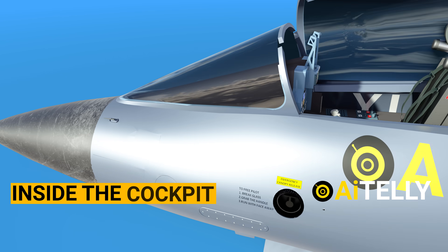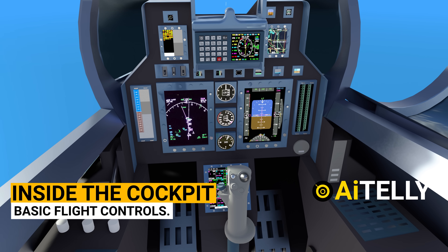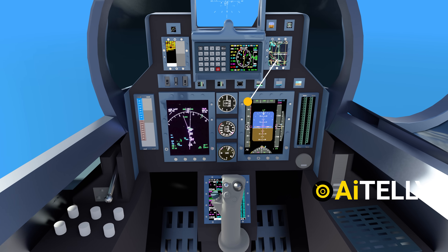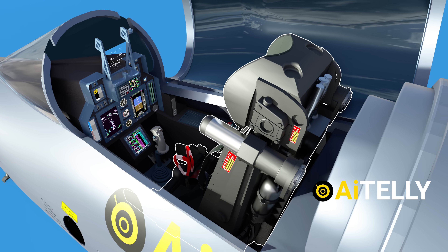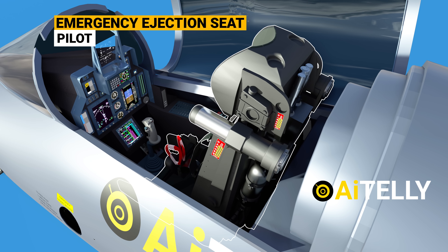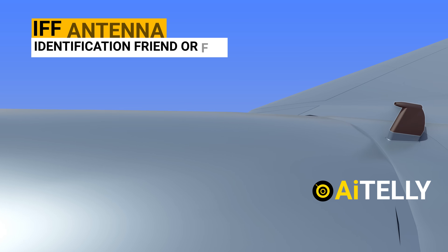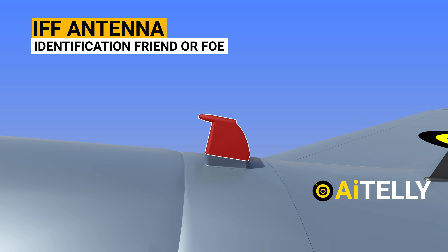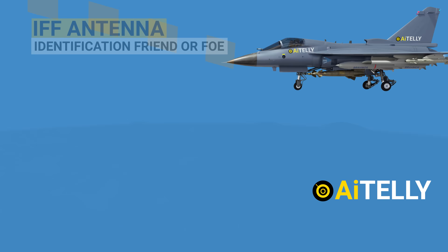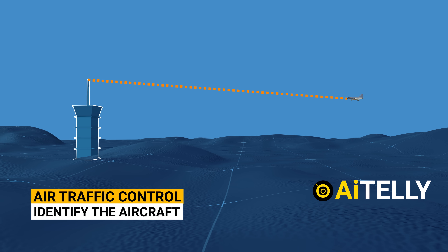This is the cockpit canopy, which opens up just like this. Let's move inside the cockpit — this is what it looks like with all the basic flight controls. This is the pilot heads-up display. Moving to the back is the pilot emergency ejection seat.